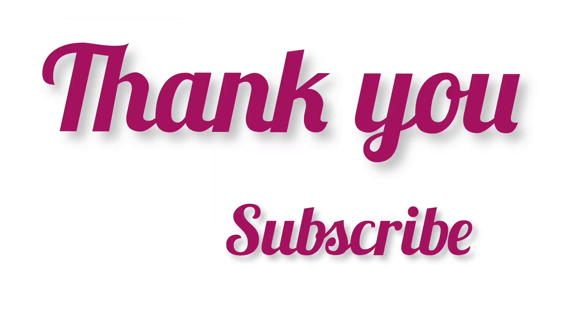Thank you so much for watching this video. Please subscribe to my YouTube channel Goryakids.